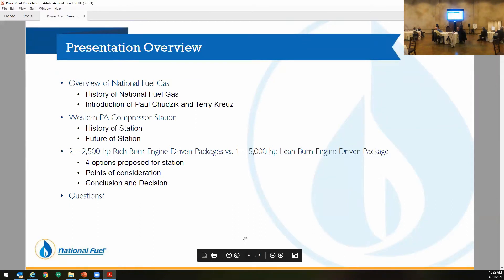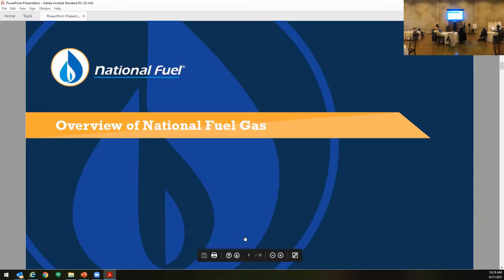I'm just going to give you guys a quick overview of National Fuel for those who don't know about us. I'll give you a quick overview of the entire station and then kind of go over what we went through the last two years for making a decision on additional units at the station.